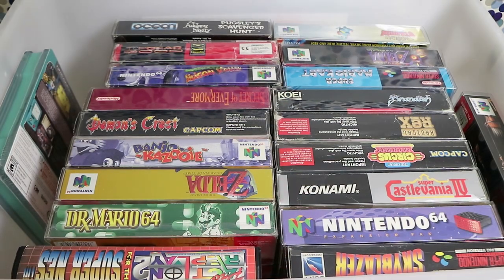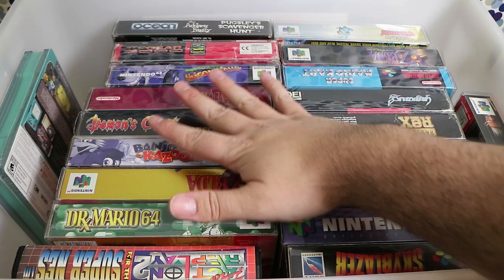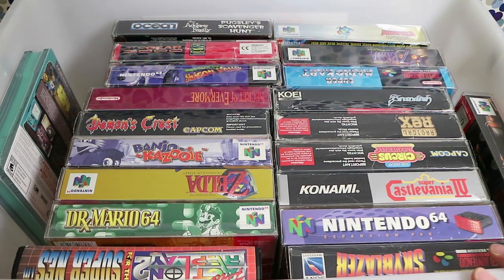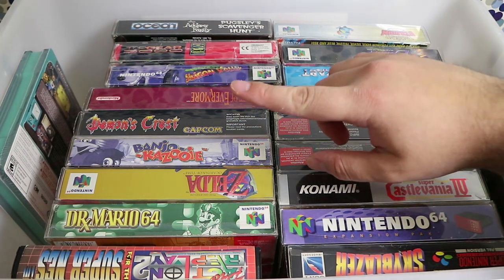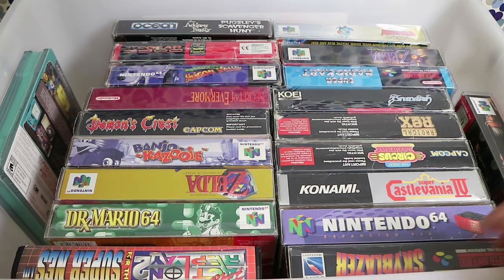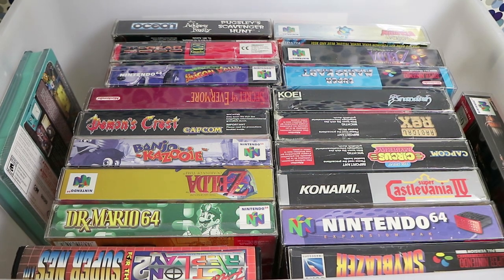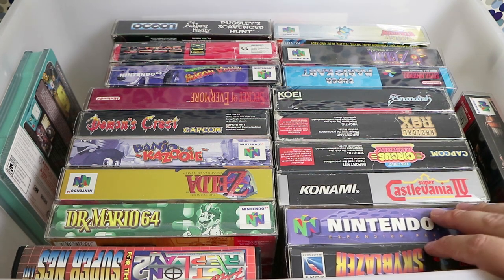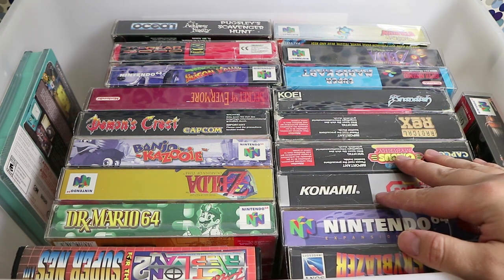A continuation of my Super Nintendo collection — as you can see it's a completely different angle. If the lighting seems a bit off, it's because our studio light on the left has just gone blue and stopped working altogether. Let's make this quick because this whole video is going to be fairly long as it is.